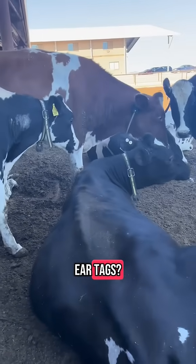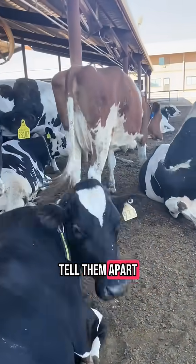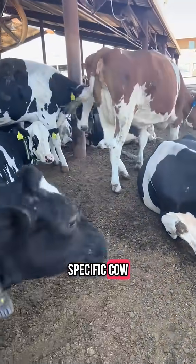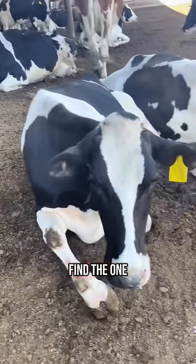Ever wonder why dairy cows wear ear tags? It's kind of like their name tag, and way more. It helps us tell them apart, so when we're looking for one specific cow, the rest can just hang out, lay down, and do their thing while we quietly find the one we need.